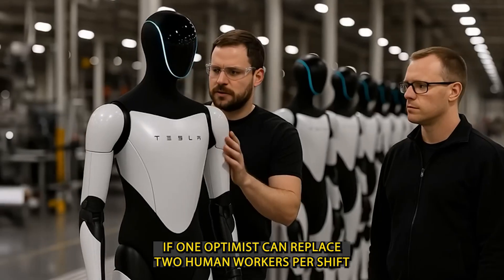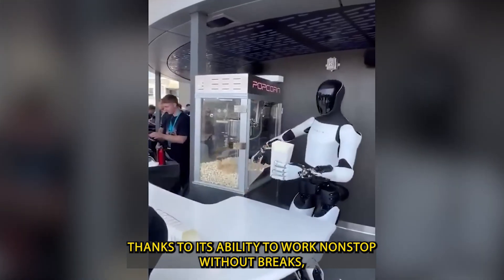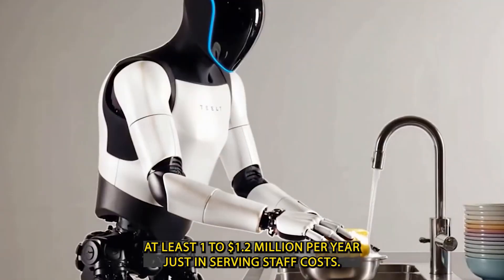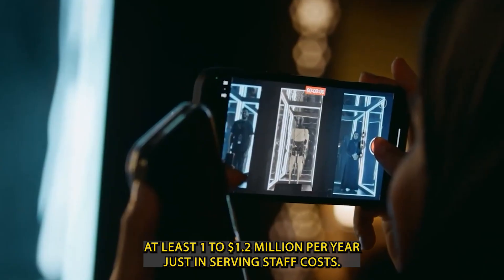If one Optimus can replace two human workers per shift thanks to its ability to work nonstop without breaks, then deploying 15 to 20 robots could save the restaurant at least $1 to $1.2 million per year, just in serving staff costs.